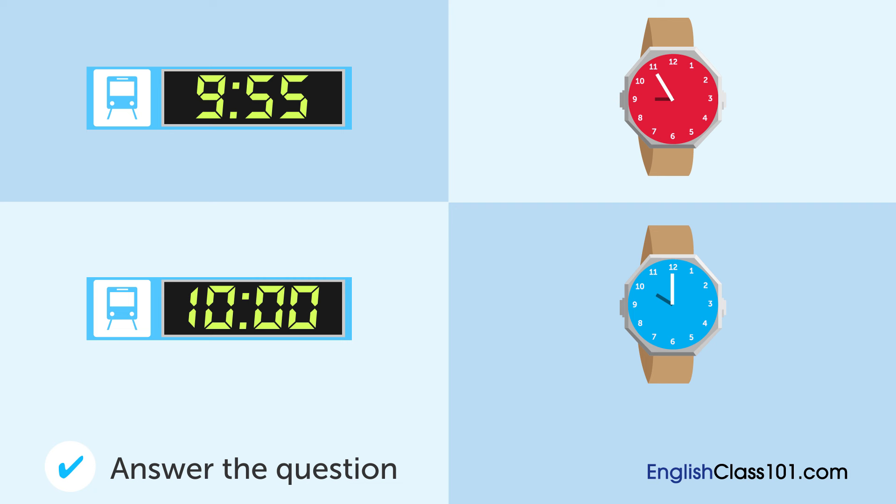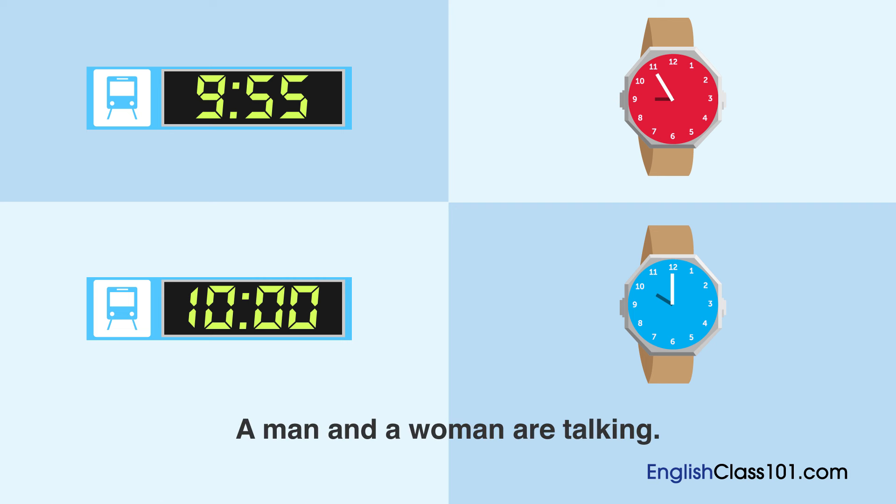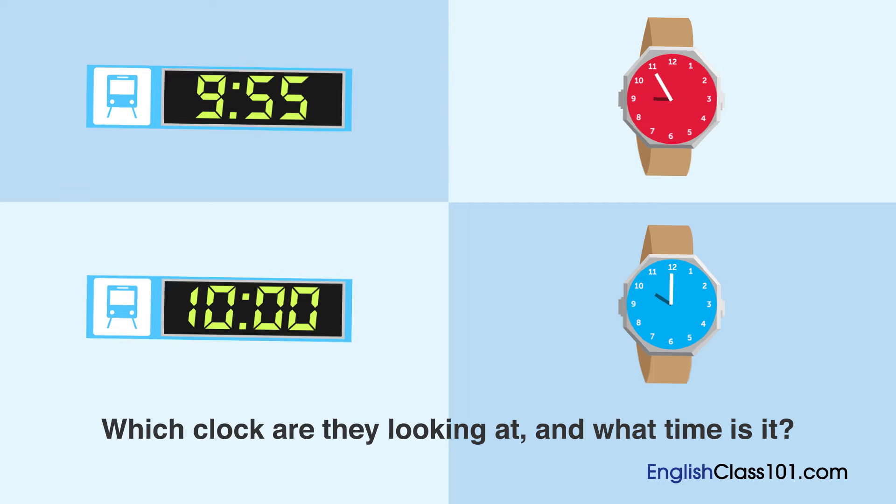Which clock are they looking at and what time is it? A man and a woman are talking. Which clock are they looking at and what time is it?